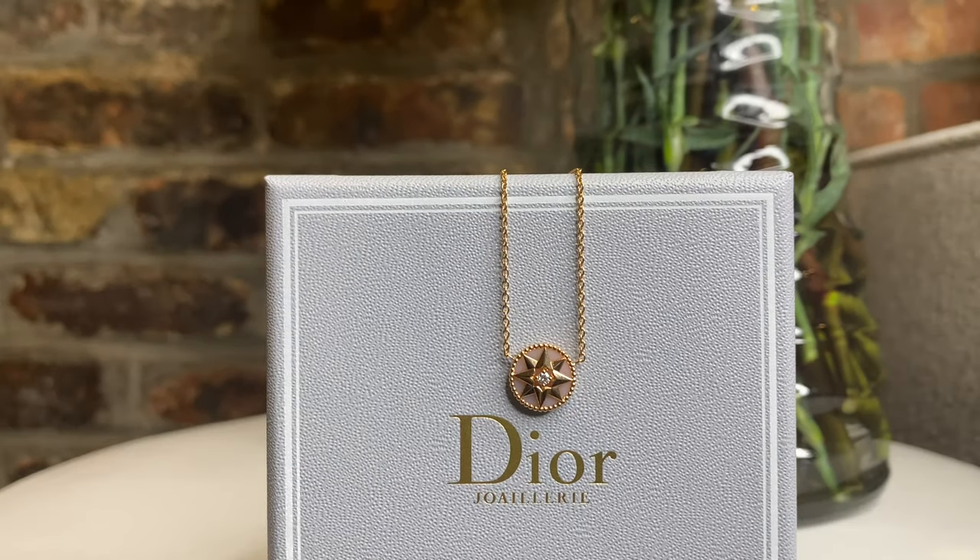Dior does have an aftercare service where you can bring it in and they can assist you at a specific cost. The associate also let me know that they have a warranty policy — so if it's within a certain time period, they will take care of it free of charge, obviously due to manufacturer's fault versus normal wear and tear. It is subject to their review, but they do have a warranty policy, and if it's outside that period, they have an aftercare service as well.